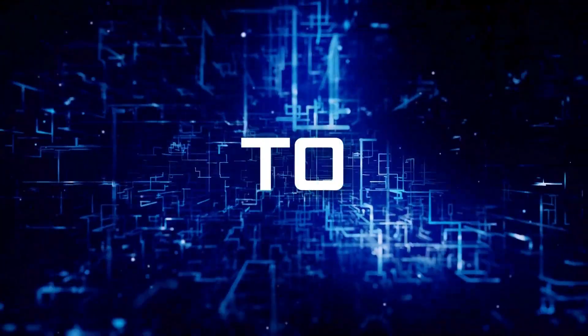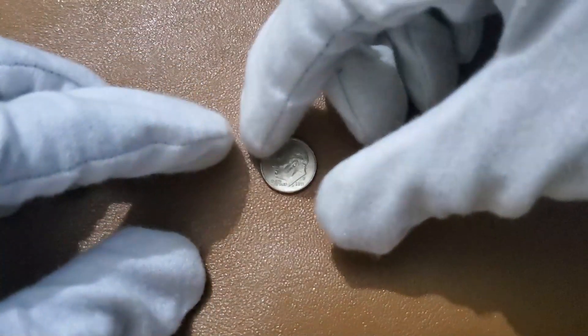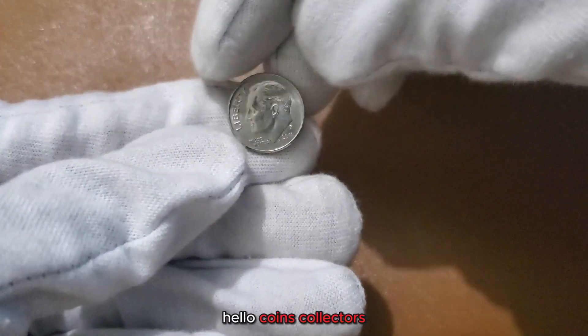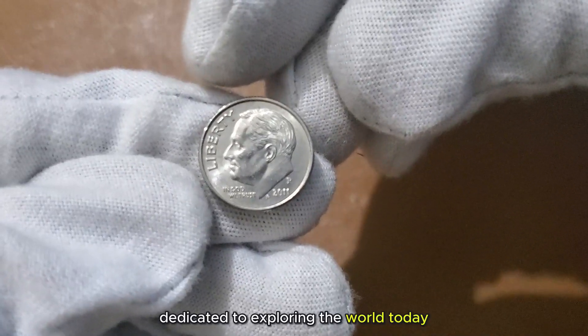Welcome to my channel, Millionaire Coins. Hello, Coins Collectors. Welcome back to my Coins Heritage Channel, dedicated to exploring the world.